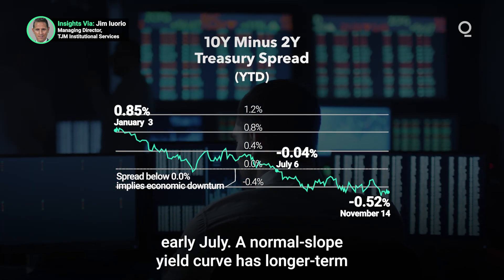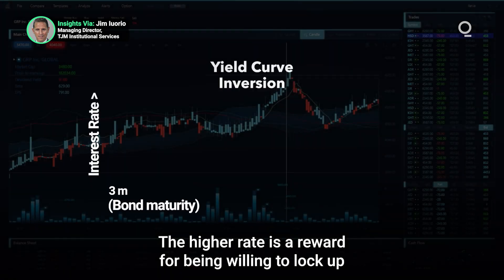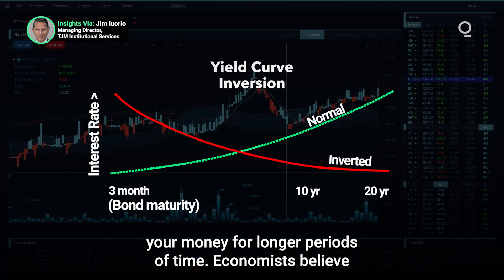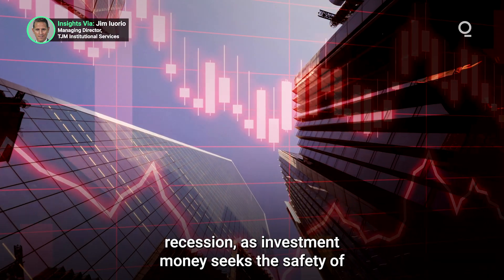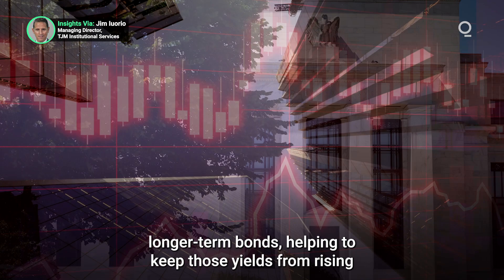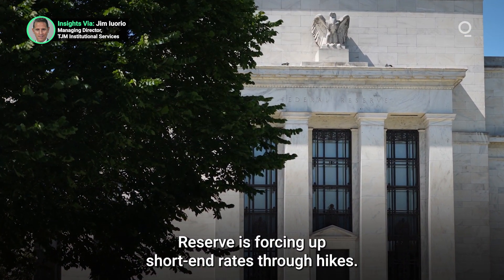A normal slope yield curve has longer-term bonds paying a higher interest rate than shorter-term. The higher rate is a reward for being willing to lock up your money for longer periods of time. Economists believe that an inversion of yields is a warning sign for a coming recession, as investment money seeks the safety of longer-term bonds, helping to keep those yields from rising, while at the same time the Federal Reserve is forcing up short-end rates through hikes.